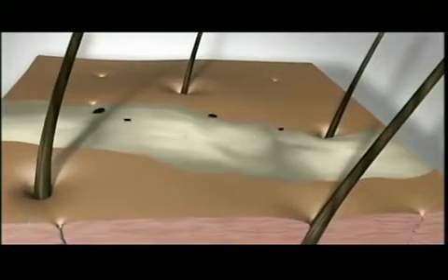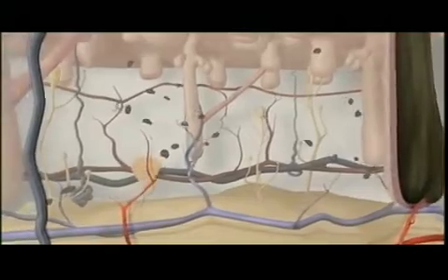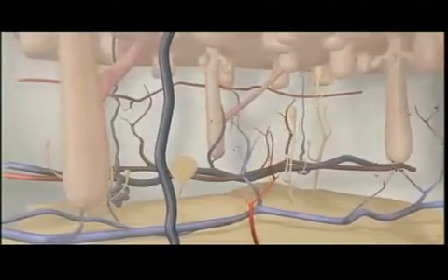Some of those pieces bubble up to the surface and flake off. But most of it falls below into the bloodstream, where the body's immune system devours the remains, erasing the tattoo.